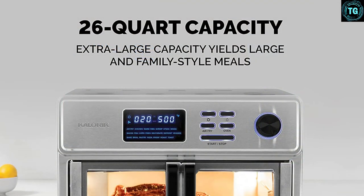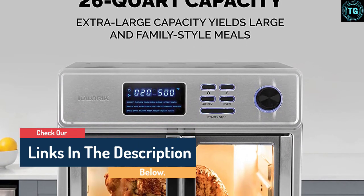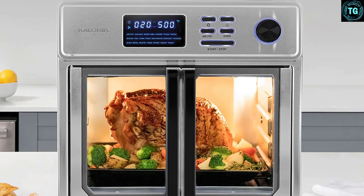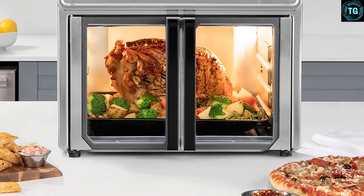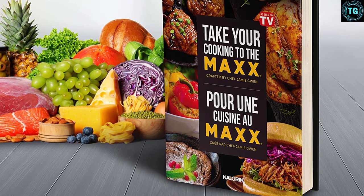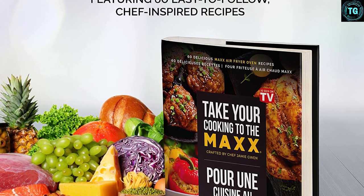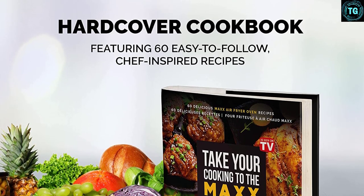If grilling steak or frying bacon are cooking capabilities you're looking for, you should definitely consider the Caleric Max. Replace 10 of your kitchen appliances — this meal-making powerhouse is an air fryer, toaster, grill, oven, broiler, rotisserie, dehydrator, roaster, pizza oven, and warmer in one. This complete edition of the Max comes with 14 deluxe accessories, including: crumb tray, baking tray, air rack, air frying basket, bacon tray, rotisserie spit with forks and handle, 2-in-1 dehydrator and steak tray, tray handle, dehydrating racks, 2 oven mitts, cookie sheet, tongs, silicone mat, and a hardcover cookbook with 60 easy-to-follow recipes.